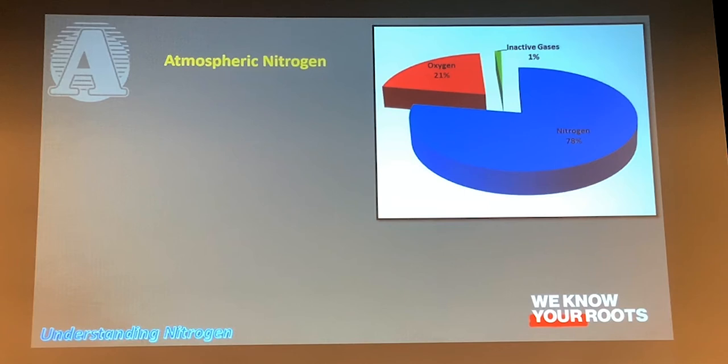The biggest source of nitrogen is in the atmosphere. We are literally walking through a soup of nitrogen — can't see it, but it's there. Luckily it's a nice stable form of nitrogen. 78% of the atmosphere is nitrogen.